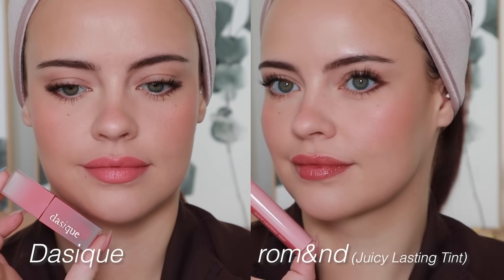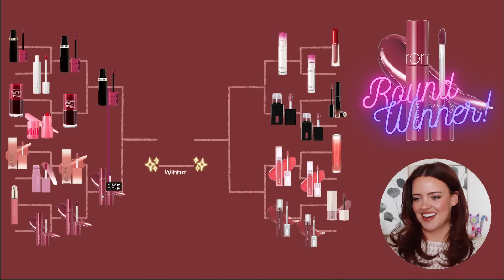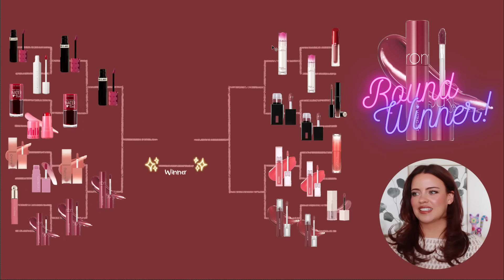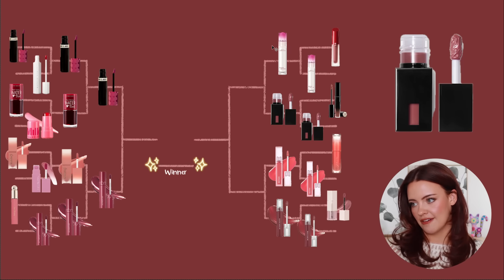Moving to the right, we have the Clio Crystal Glam Tint versus the ELF Lip Stain. I feel very torn — I just rediscovered the Clio and it's a color I'm really into at the moment, but in that same breath I had to rediscover it, meaning I forgot about it.